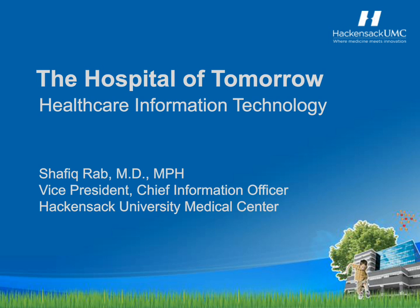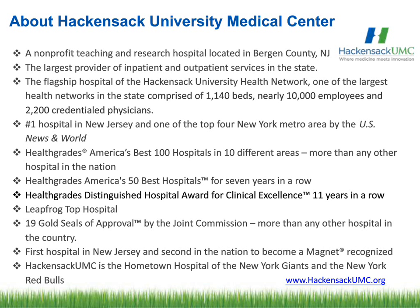Good afternoon, everybody. Thank you for joining the call. I am the Chief Information Officer for Hackensack University Medical Center. Hackensack University Medical Center is the number one hospital in the state of New Jersey. It has achieved great distinction in quality, and it is the hospital that has achieved magnet status at least five times. Today we have to speak about managing data with integrated and interoperable mobile devices.